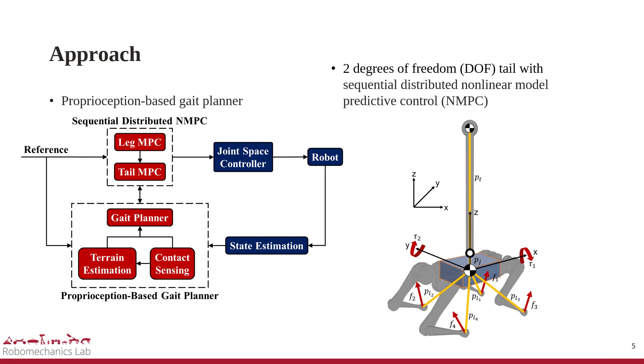In this work, we propose a proprioception-based gait planner that updates contact, body, foothold, and terrain references based on proprioceptive information to accommodate unexpected hybrid events and elevation changes. We also propose, in a time-scale-decoupled sequential distributed nonlinear MPC for tail control, a method that complements highly under-actuated legs restricted by kinematic and friction constraints caused by orientation errors.